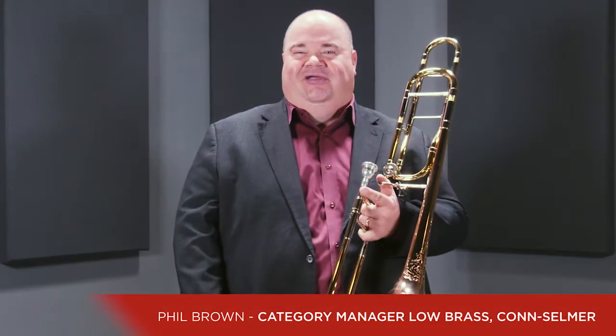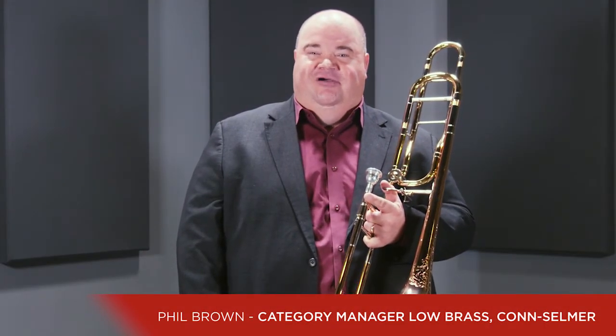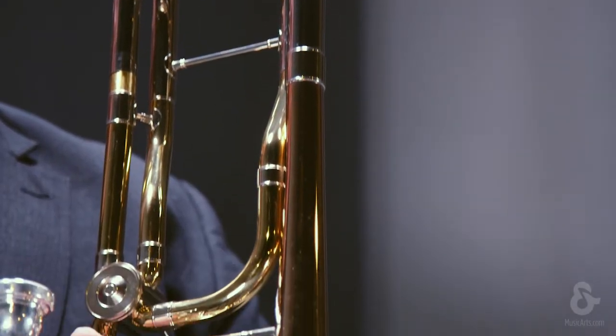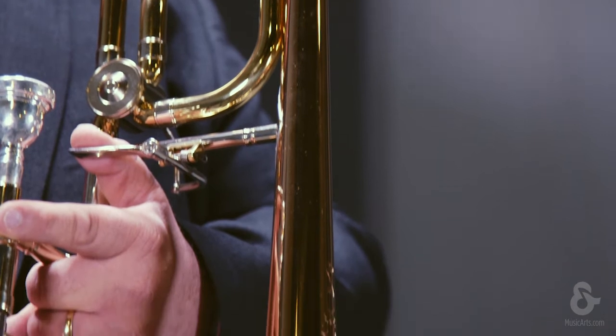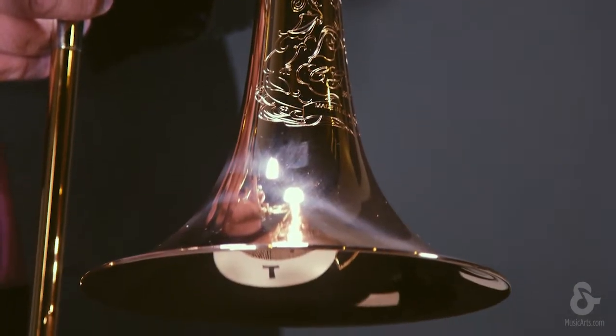Hi everyone, Phil Brown here from Kahn Selmer. Today I wanted to talk to you about the Kahn 88HTO trombone. Kahn trombones were first produced back in 1876 in Elkhart, Indiana. They're still one of the most sought-after trombones in the world today.